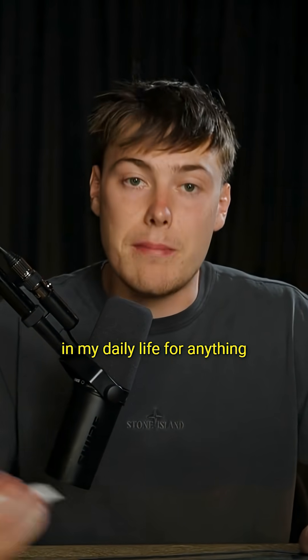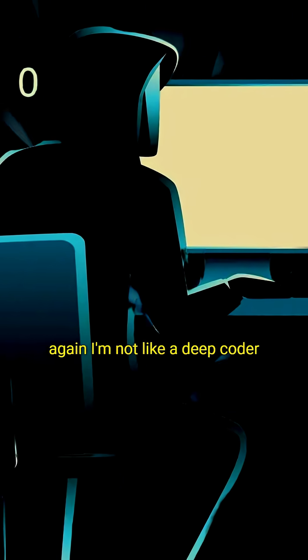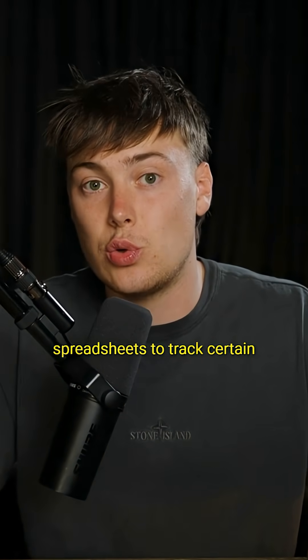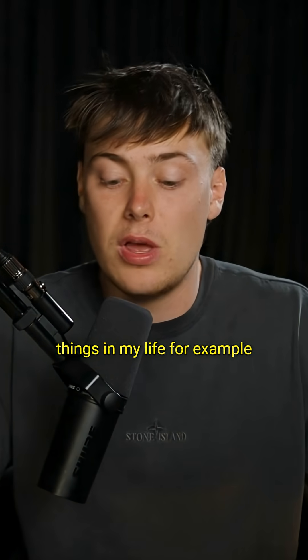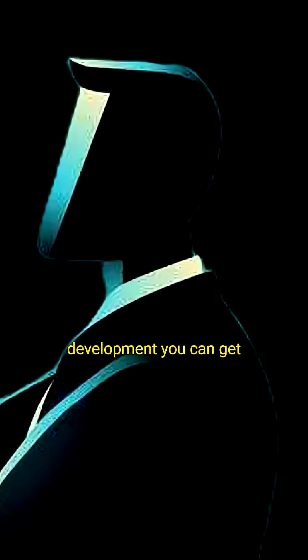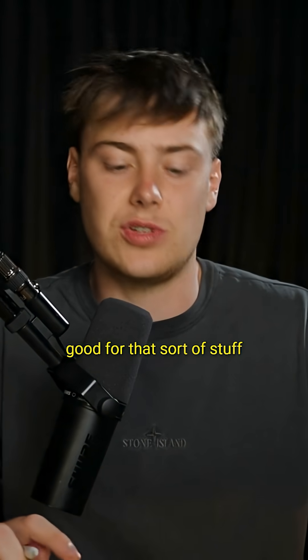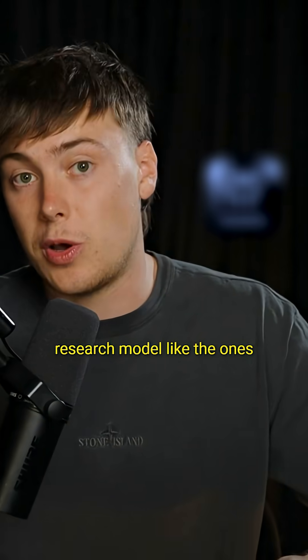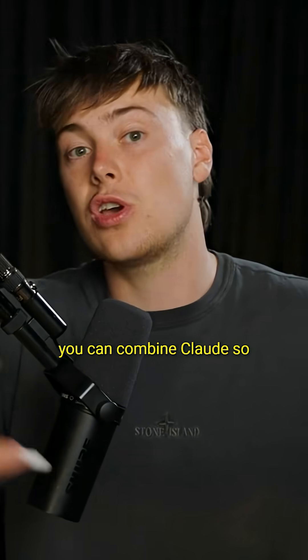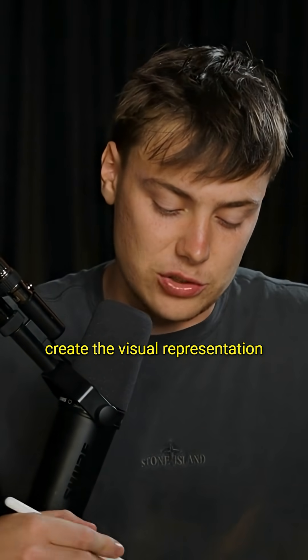Claude is my go-to in daily life for anything regarding soft coding. I'm not a deep coder, but I create infographics and spreadsheets to track certain things. For example, you can do an expenses tracker quite well on Claude. If you're doing a property development, you can get data on the property and rental yield. You can even use a better research model and combine it with Claude — get the data from another LLM and then put it into Claude to create the visual representation.